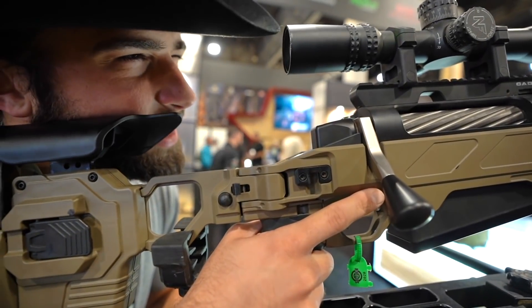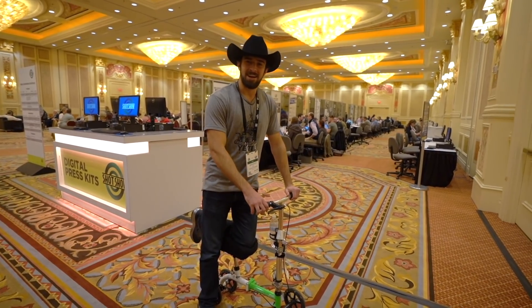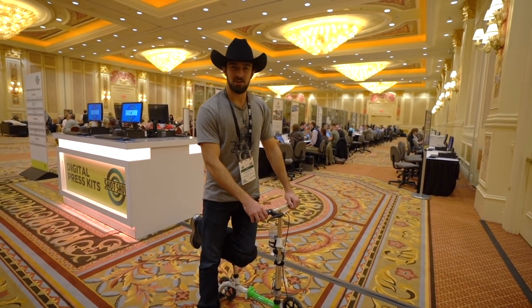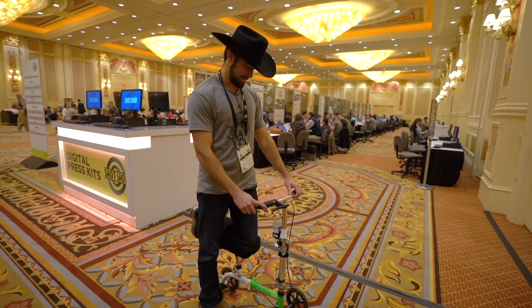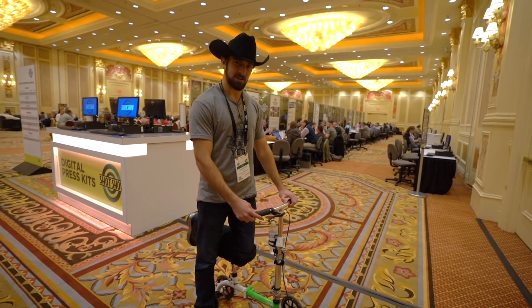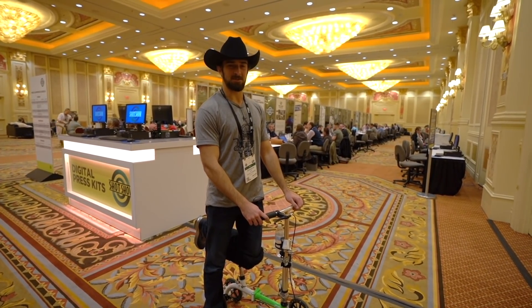Be very quiet, I'm hunting wabbits. Hey, what's going on guys, Brandon here with Texas Plinking at Shot Show 2020. Let's talk about the four-wheeled elephant in the room real quickly — the day before I flew out to Las Vegas I injured my knee, so yeah, that is what it is. We're going to be scooting around Shot Show 2020.